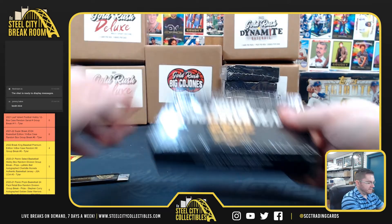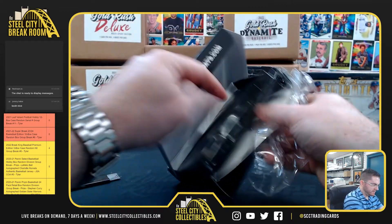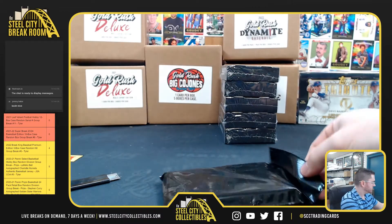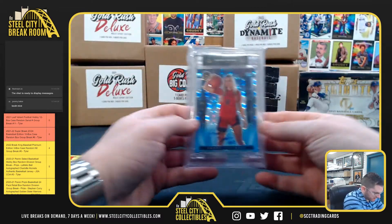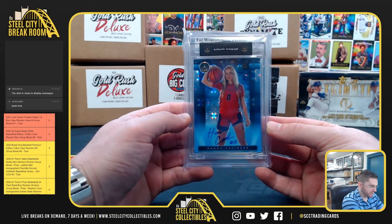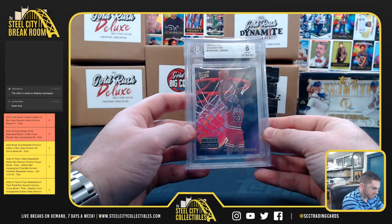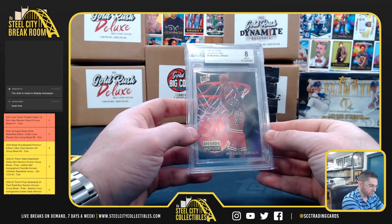Chris C. at box 5. Hannah Covindale, Arizona basketball player. And Michael Jordan with the 93-94 Ultra Inside Out — Michael Jordan, Beckett 8.